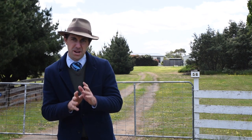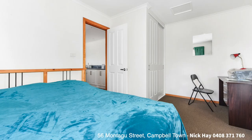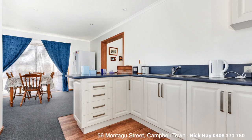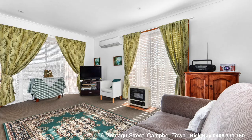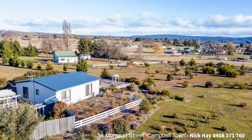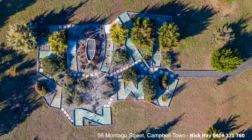Presenting to you a little property about to launch to the market. Behind me, 56 Montague Street. Circa 2009, this two-bedroom modern character cottage has arguably one of the better gardens here in town. Set on just over four acres of land, the garden features a mix between roses, natives, and also your own private nine-hole putting green for the golf enthusiast.